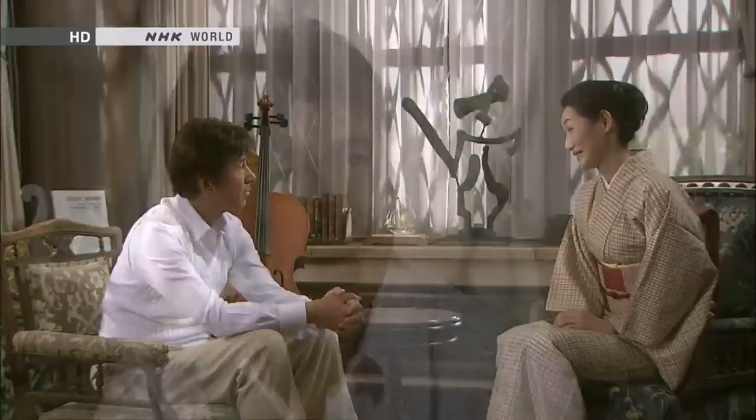My great-grandfather Rohan loved the Tsumugis worn by the merchants who would often come to his house. So he wanted the merchants' work clothes? Exactly. I think he was fascinated with the aura given off by Tsumugi worn over time.